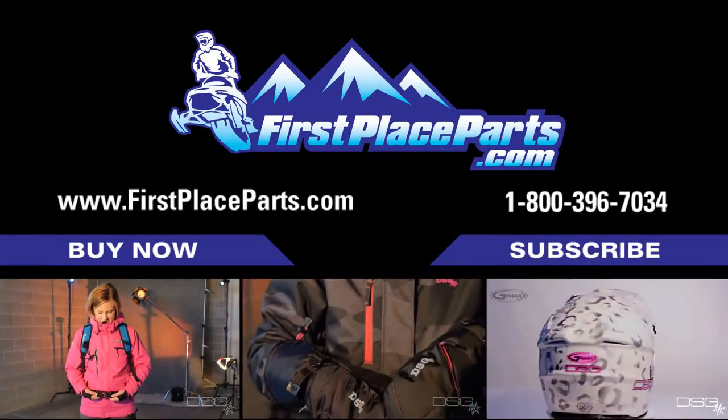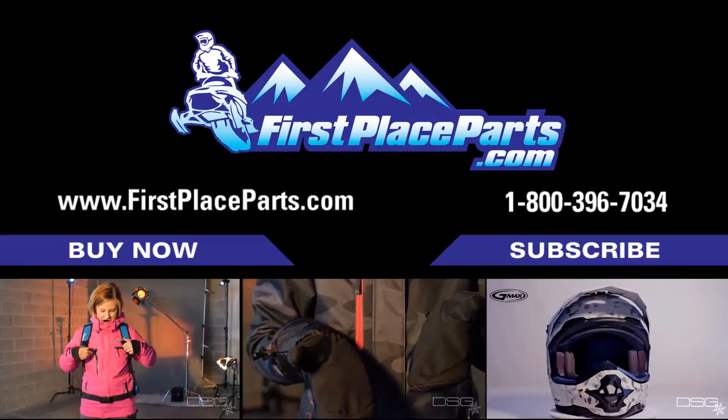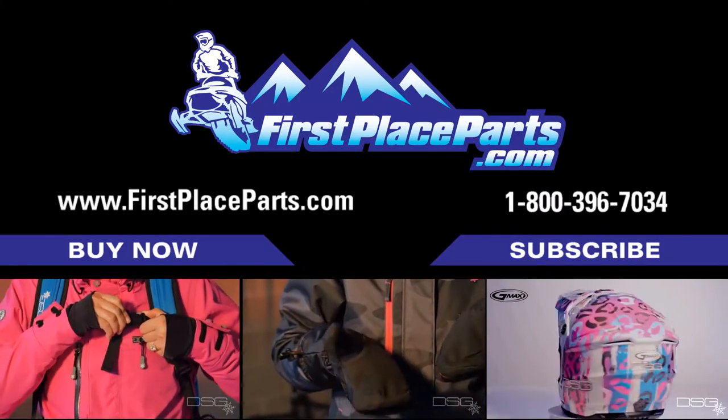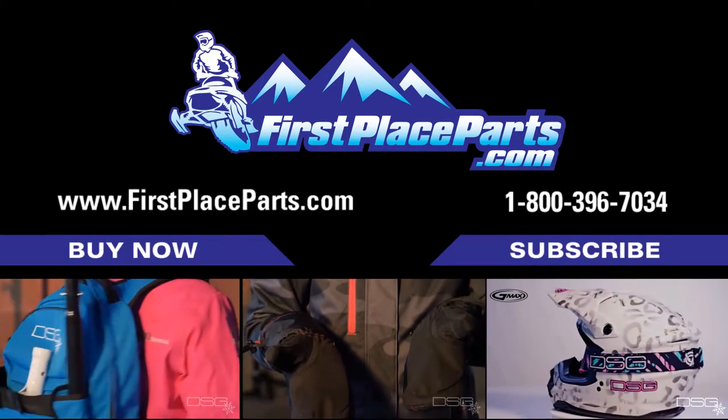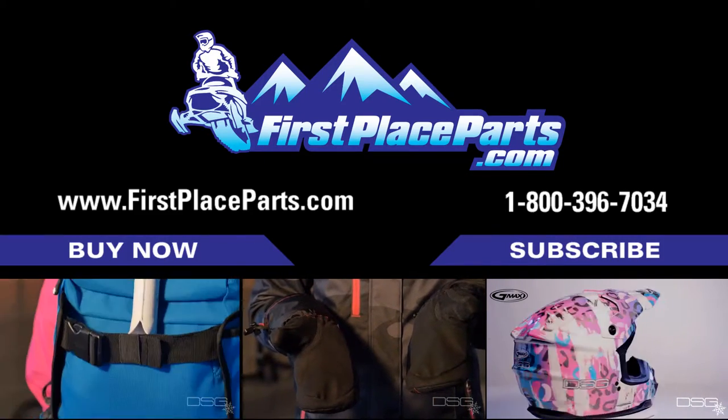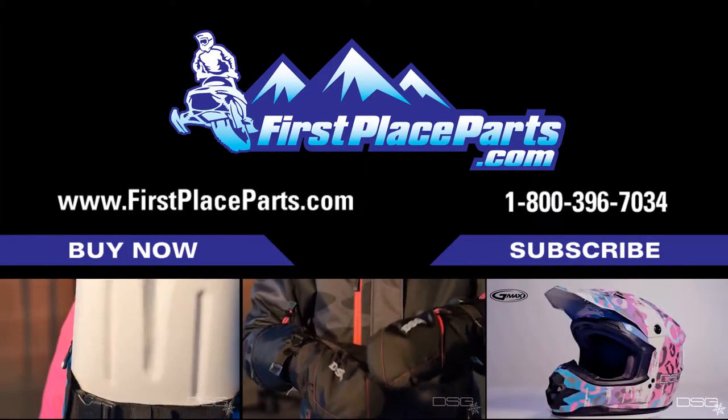The DSG Craze Mitten, featuring a durable 450 denier shell with a breathable and waterproof coating. With 150 grams of 3M Thinsulate insulation throughout and an additional 100 grams in the back of the hand.